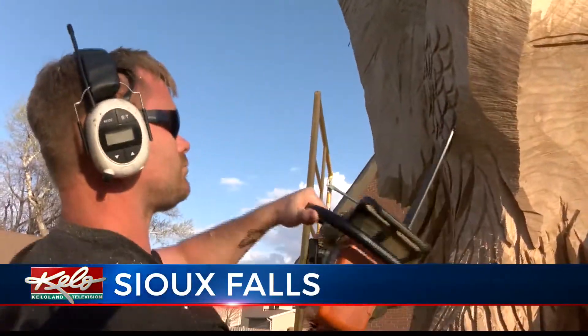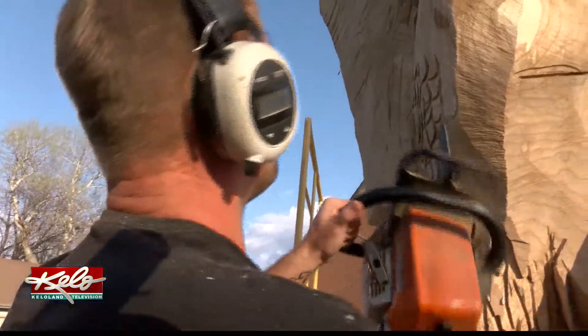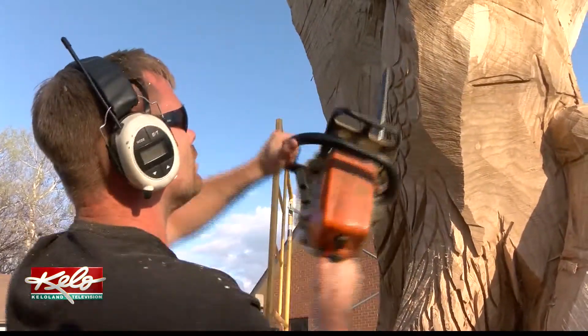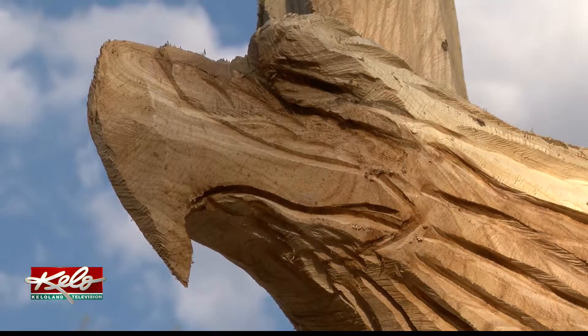That's the sound of Jarrett Dahl creating something unique. Basically the chainsaw is my pencil. And this ash tree is his blank canvas. It's nice to be able to put life back into a tree that otherwise would have been just ground down into a stump.